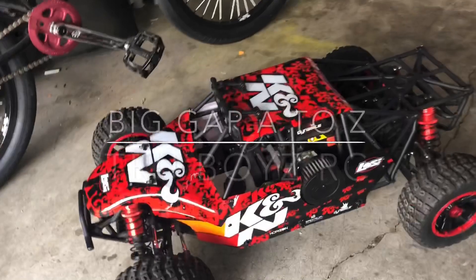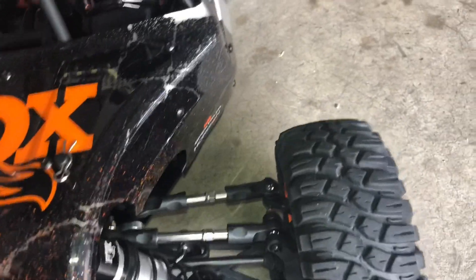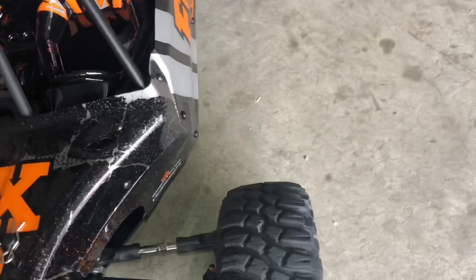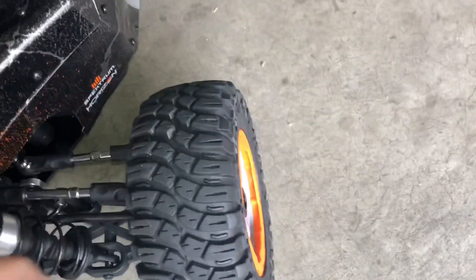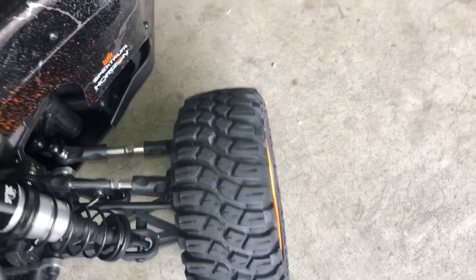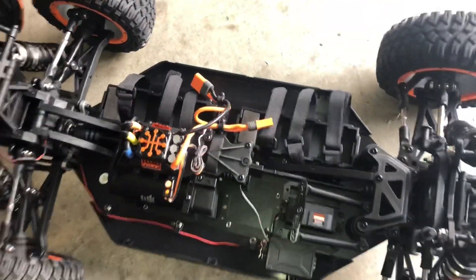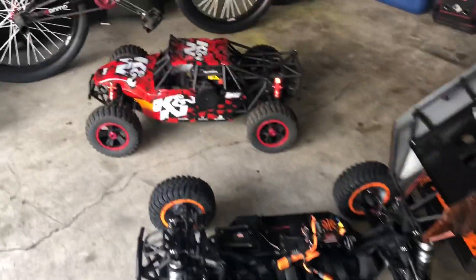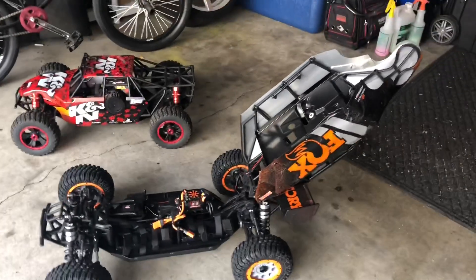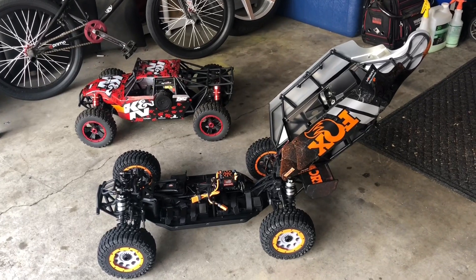Now on the old one I gotta take a bunch of clips off to get the body off, but on this one — I was seeing CCXRC do it — it flips open. I think you just pull these pins. Yeah, there it is and the body flips up, which is definitely a lot better than pulling all those clips. The sheer size of this thing — massive.